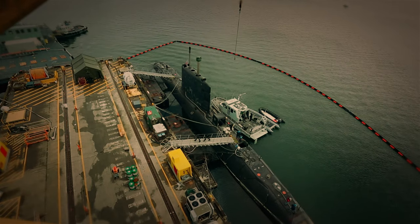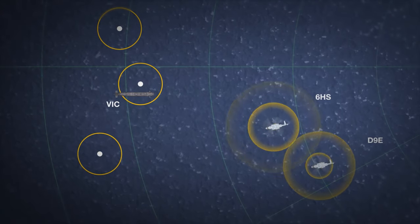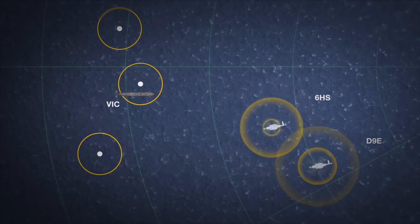As Victoria just came out of the extended repair work period, Victoria was fitted with a leading edge of technology sonar that is very similar to what would be held by several of our allies.